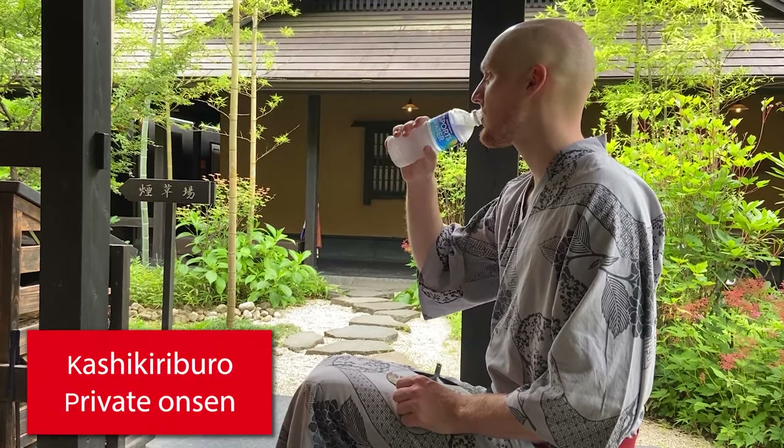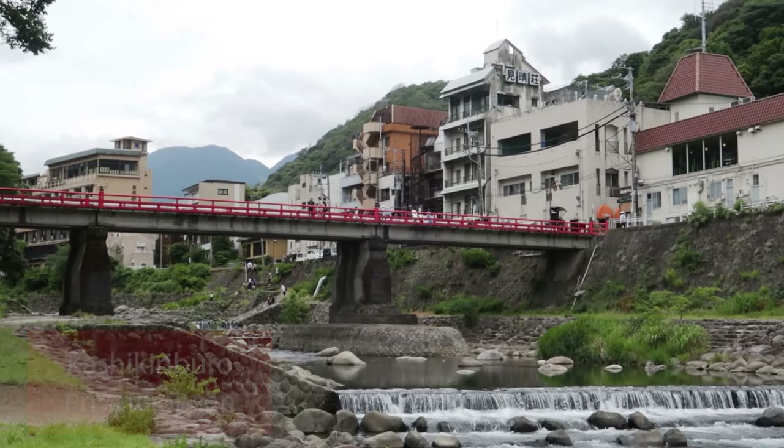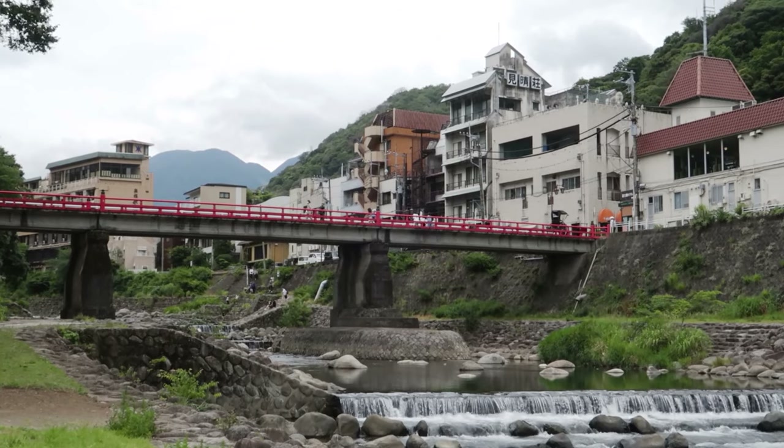Surprisingly, there wasn't any milk in the vending machine, but that's okay — I went for the second best thing, which is a sports drink to really get you rehydrated after taking a hot bath. Besides the private onsen, Hakone is a spectacular place and we'd even recommend coming here just to stroll around and take in the unique surroundings.